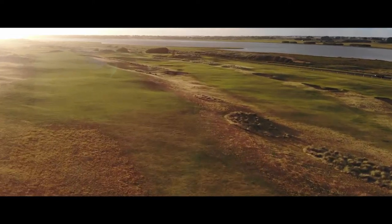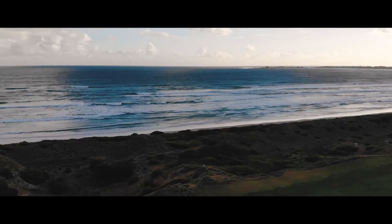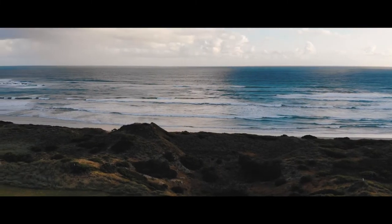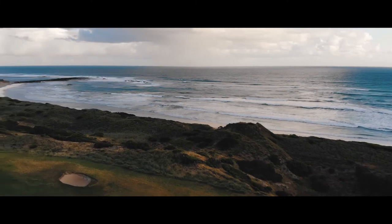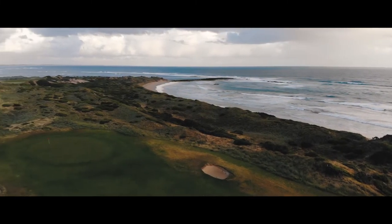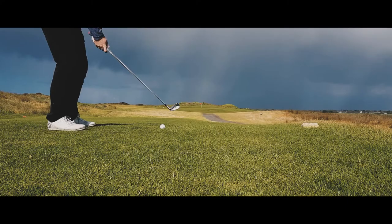I've been lucky enough to experience what links land in Scotland and Ireland looks like, and for me it was probably more like an Irish links land layout. The sand dunes are right on the edge of the water, with that coast crashing in — very, very similar. It reminded me of a course that I played last year at Narin and Portnew, and had a lot of similarities.